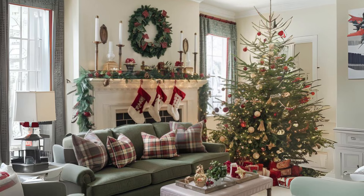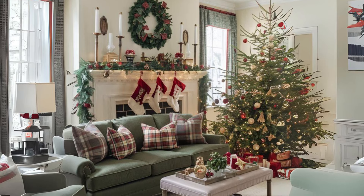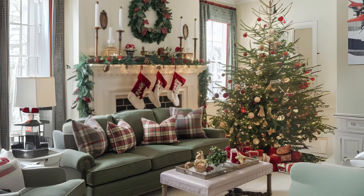Vintage inspired decor. Add vintage style ornaments and distressed metal lanterns for a nostalgic, timeless holiday look.